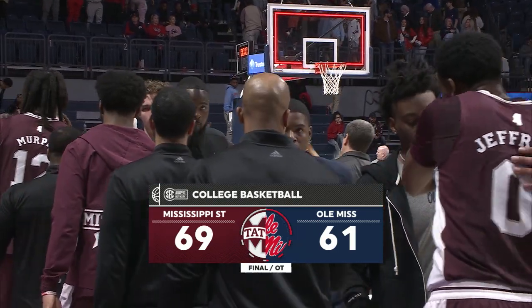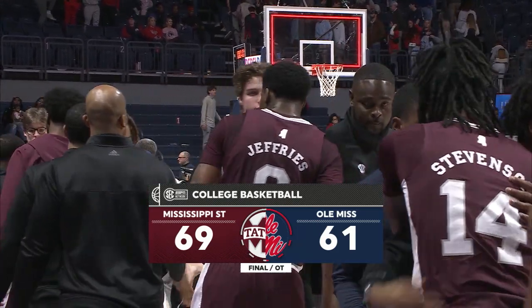But Mississippi State wins it in overtime, 69 to 61. From Mark Weiss, I'm Paul Sunderland saying so long from Oxford.